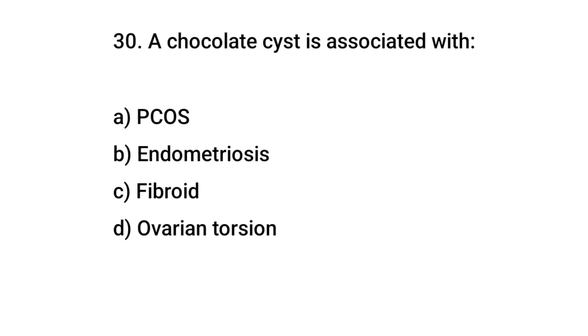Question number 30. A chocolate cyst is associated with? The right answer is B: endometriosis.